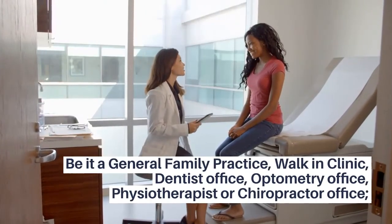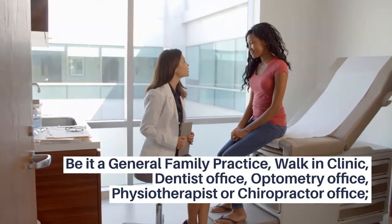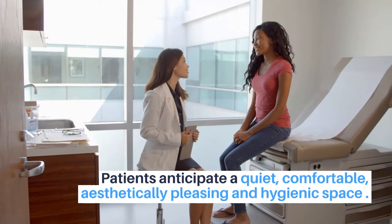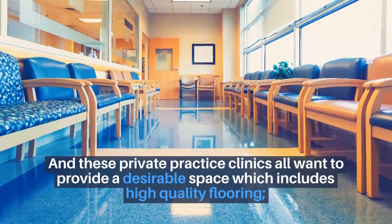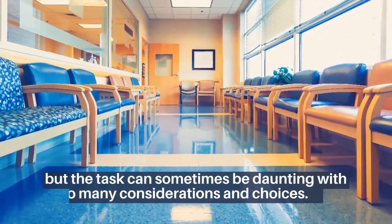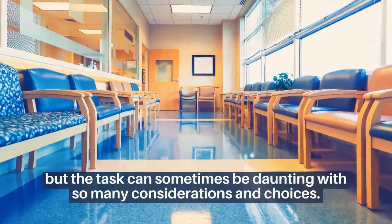Be it a general family practice, walk-in clinic, dentist's office, optometry office, physiotherapist, or chiropractor office, patients anticipate a quiet, comfortable, aesthetically pleasing, hygienic space. And these private practice clinics all want to provide a desirable space which includes high-quality flooring. But the task can sometimes be daunting with so many considerations and choices.